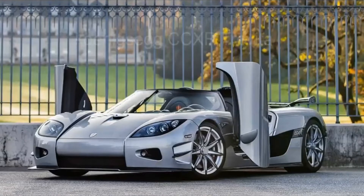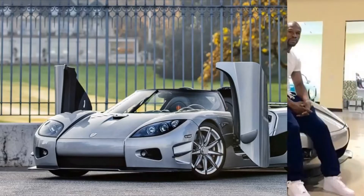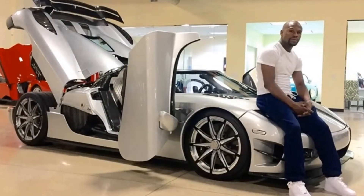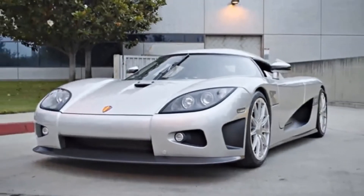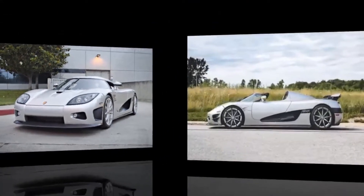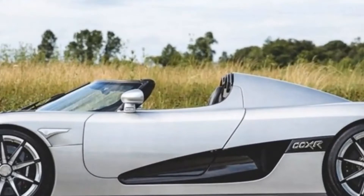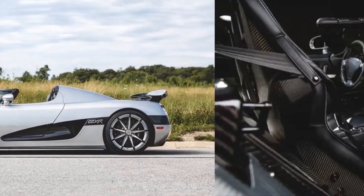Next comes the Koenigsegg CCX Trevita in 4th place on our list. This car costs 4.8 million dollars, and only 3 were ever made. One of the owners of this car was Floyd Mayweather, but he has already sold his. Trevita is a short name for 'three whites,' because of its proprietary white carbon fiber weave. Prior to this car being built, only black carbon fiber was available for manufacturers. These cars used diamond-coated carbon fiber, which gives a small glitter when light hits the car.